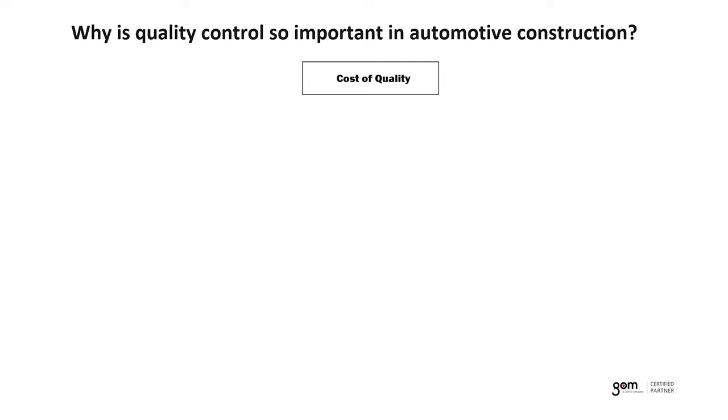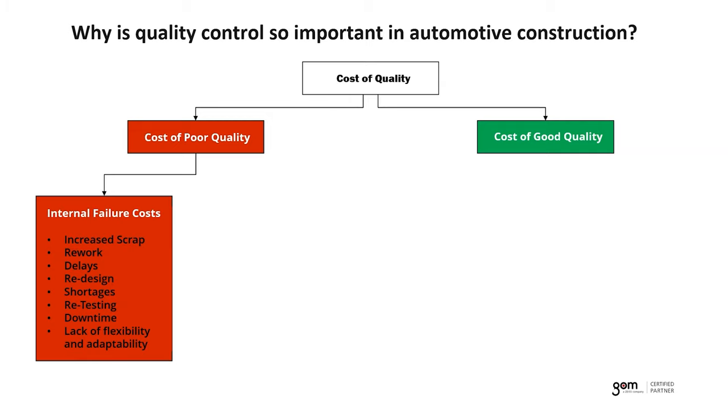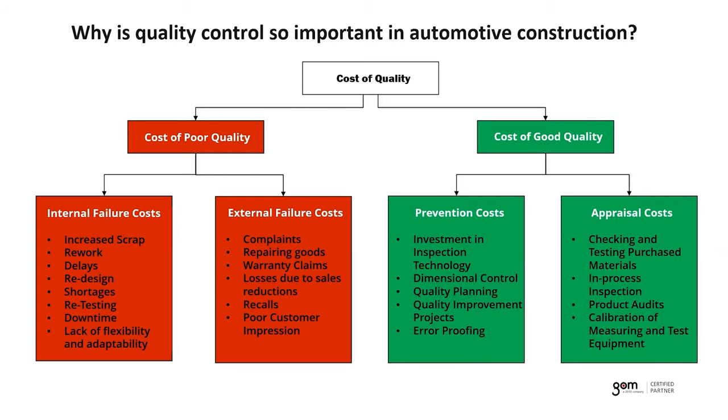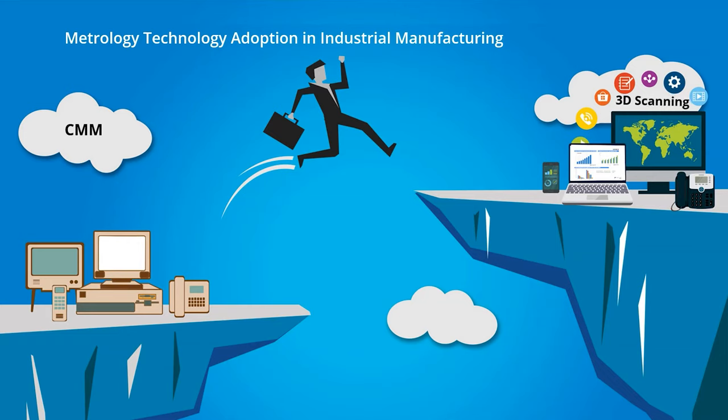It's important to realize there are costs associated with producing both poor and good quality products. When producing poor products, there are internal failure costs such as increased scrap, rework, and redesigns, plus external costs of failure such as complaints, warranty claims, recalls, and poor customer impression. All of these quality failures involve indirect costs but equate to significant dollars and cents. On the other hand, while it requires investment to produce high quality, the return on investment is easily justifiable.